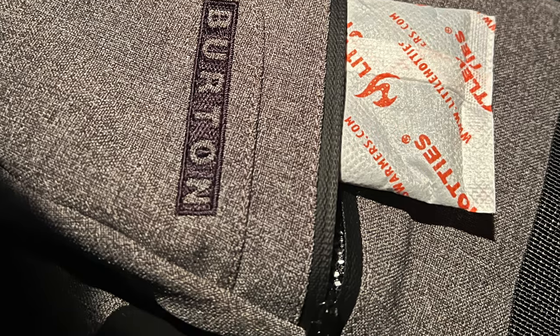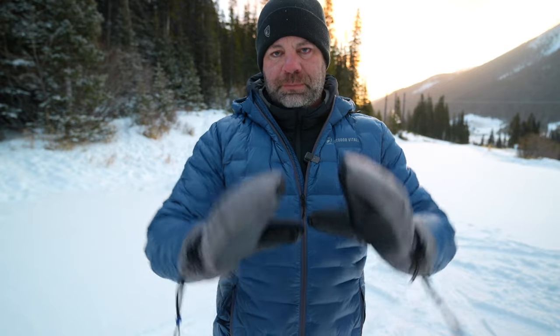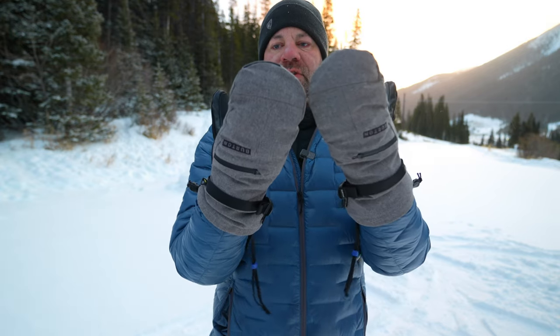A year ago I got frostnip testing some gloves while winter camping, and since then I'm always opting for at least one level warmer than I need for situations. For mittens, they fit really well — I'm a size large in gloves all around, and these are a size large as well.